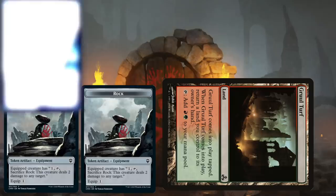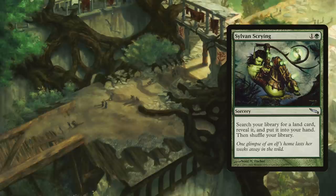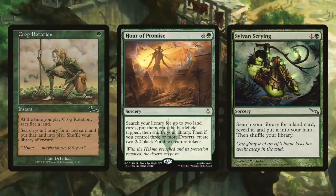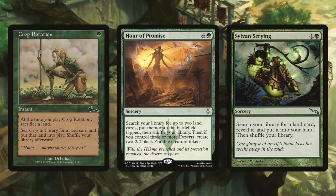Gruul Turf, Kodama, and Togo's abilities all trigger again, creating the loop for as many times as you want — an infinite loop, one might say. Green has many ways to go fetch one of these bounce lands to get things started. Sylvan Scrying is a two-mana sorcery that lets you search your library for a land card, reveal it, and put it into your hand. Crop Rotation is an instant for one green mana — sacrifice a land, search your library for a land card, and put that land onto the battlefield. Hour of Promise is a five-mana sorcery that lets you search for up to two land cards and put them onto the battlefield tapped.